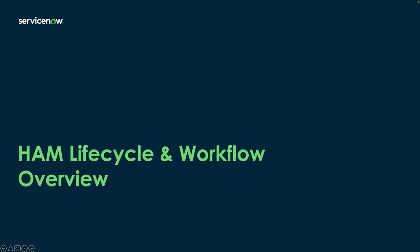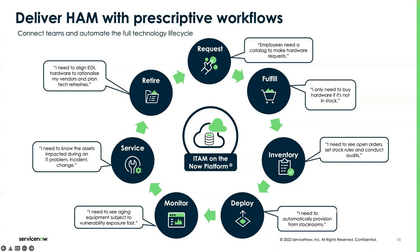When it comes to hardware asset management, it starts from a request and ends till the return. There are many processes from the request until the asset is retired, disposed, or leaves an organization. In hardware asset management, we provide a prescriptive workflow for each and every process or stage as the asset moves from one stage to another, automating all the tasks.